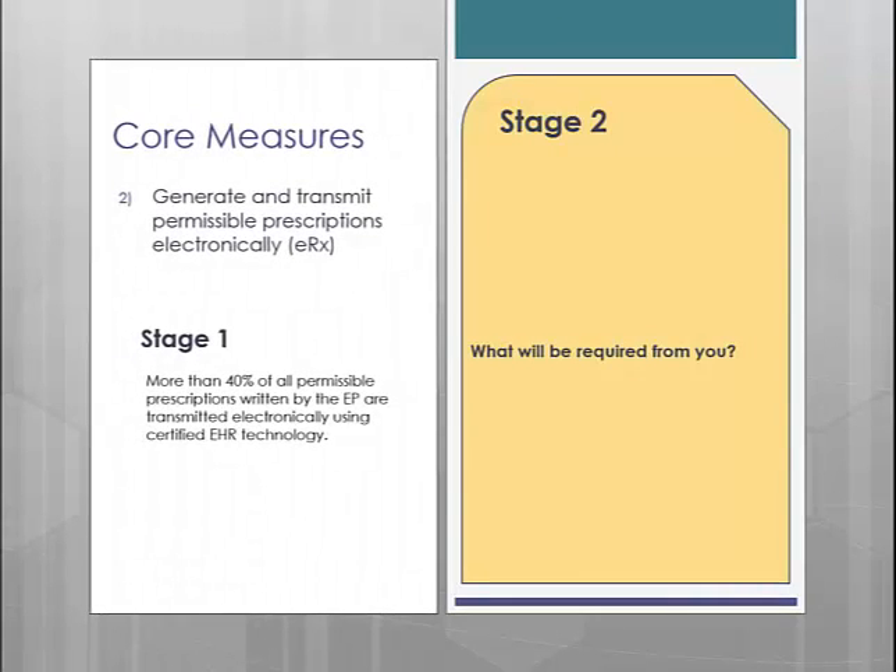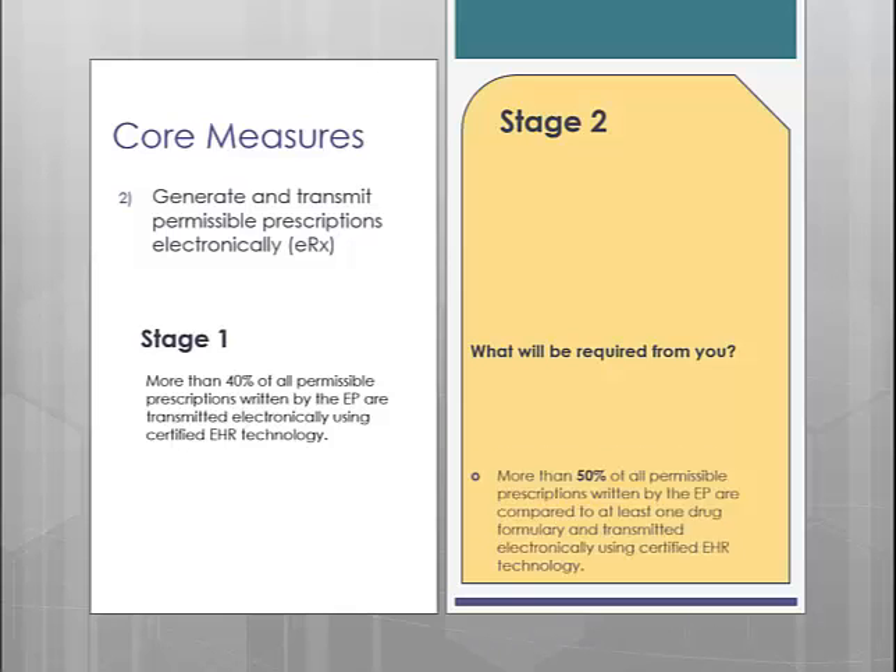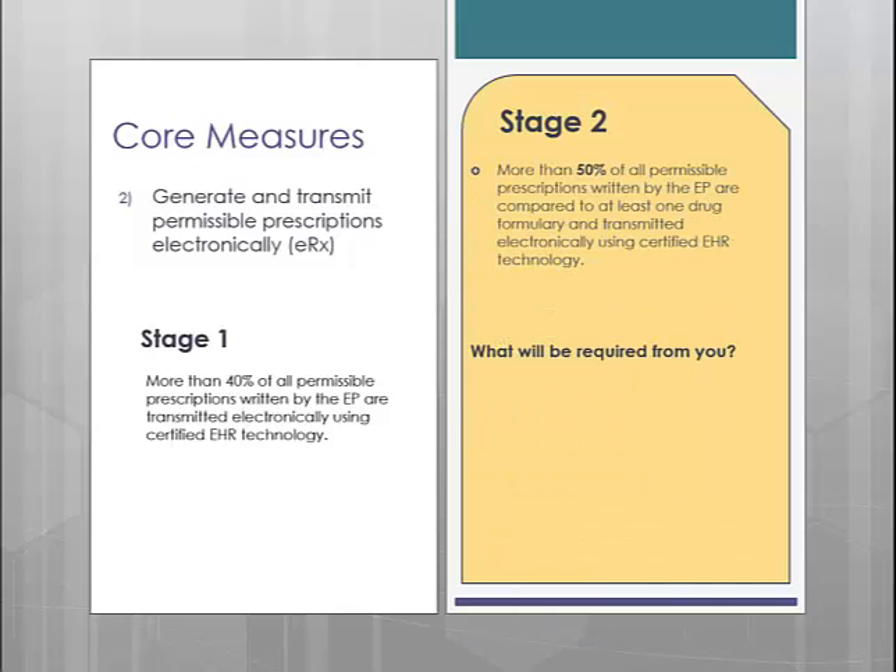Core measure number 2 is your e-prescribing measure. In Stage 1, you are required to e-prescribe more than 40% of all permissible prescriptions through the EMR. In Stage 2, they have upped the percentage to 50%. Beyond that, there are no additional changes for this measure.